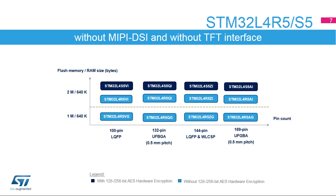STM32L4R5 and STM32L4S5 devices extend the ultra-low power portfolio and performance with an ARM Cortex-M4 core with DSP and floating point unit at 120 MHz. The STM32L4R5 portfolio offers from 1 to 2 MB of flash memory and from 100 to 169-pin packages. STM32L4S5 is available with 2 MB of flash memory and provides an additional encryption accelerator engine, AES or hash.